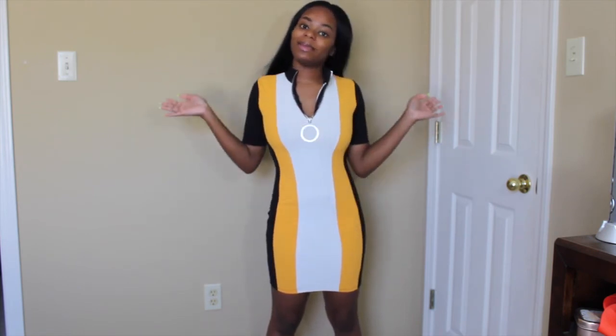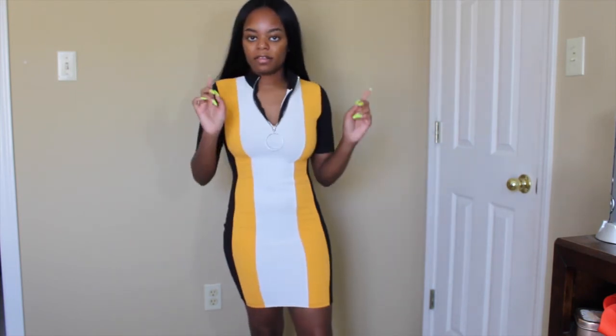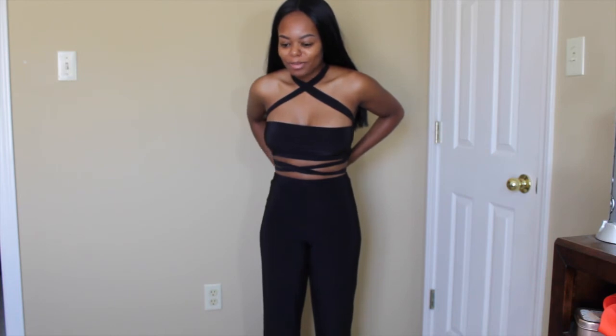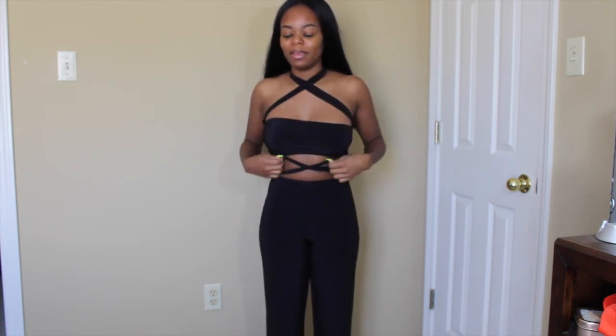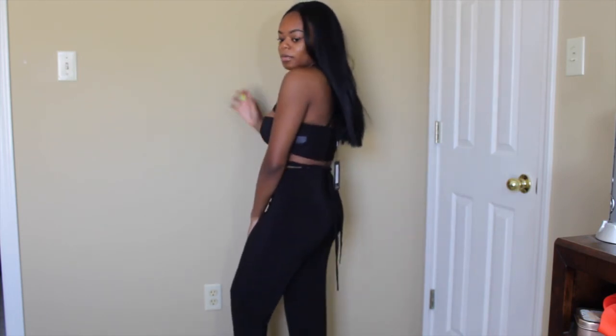The next thing I'm trying on is this black crop top. Girl, this is cute! You can fix the strings and play with them how you want. I just really like this. Something about it — it's really cute. You can wear it with a skirt; the model had it on with a skirt and I really like it.